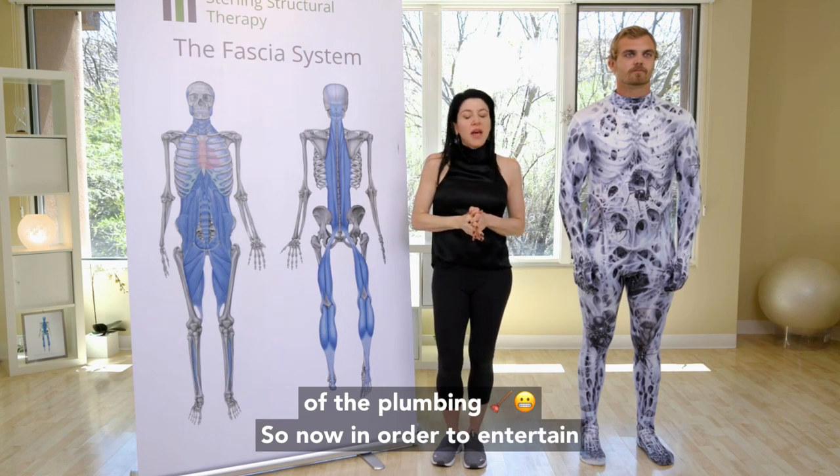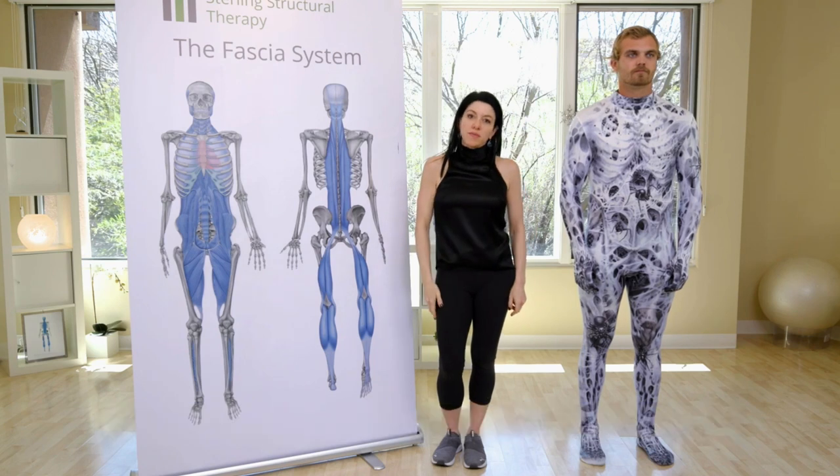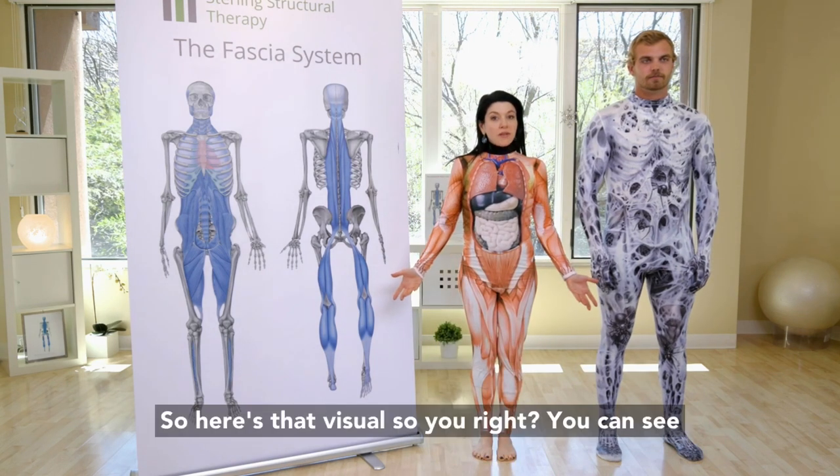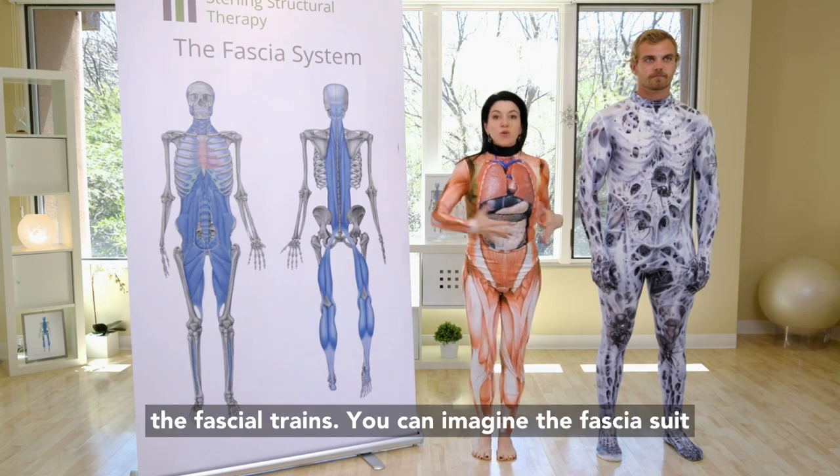So now, in order to entertain and amuse, I'm going to give you an extra visual for that. Here's that visual — you can see the fascial trains, you can imagine the fascia suit.